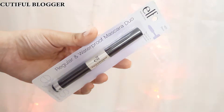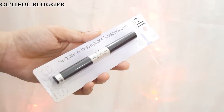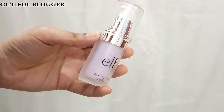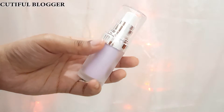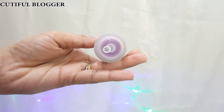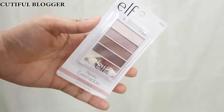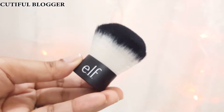Another mascara — this is the regular and waterproof mascara duo. One side is waterproof and the other side is non-waterproof. I will try it and let you know. This is the ELF Mineral Infused Face Primer — it's a beautiful lilac shade, suitable for people like me who have dry skin and some yellowness. There are two other kinds of primers as well.